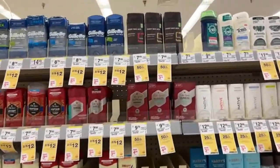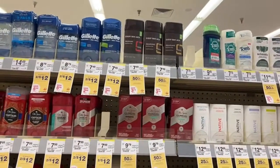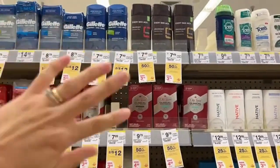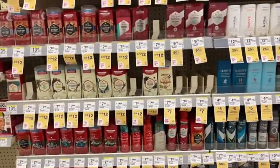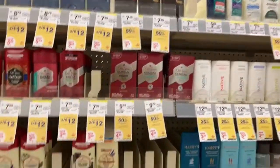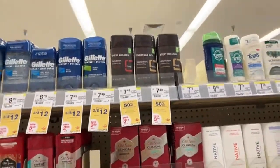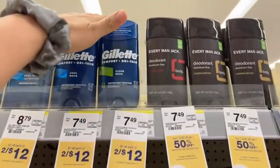These products are priced two for $12. Also, there's a deal that says when we buy three — from Oral-B, Gillette, Dove, and other qualifying products — we get a Register Reward of $5. I want to see if these products right here qualify for that deal, because as you can see they're not marked. It doesn't say they qualify for the buy-three-get-$5 deal.